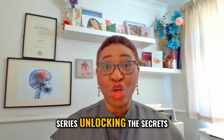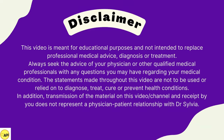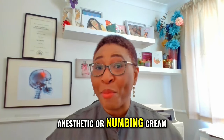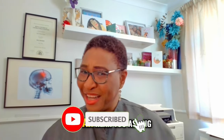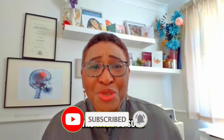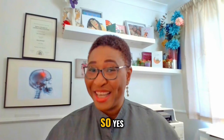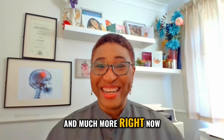Welcome to my video series, Unlocking the Secrets of Vaginal Health Products. In this video, we're going to be learning about safely using an anesthetic or numbing cream around your genital area. I can hear you asking: is that safe? Who would do such a thing? Or aren't anesthetic treatments meant for surgery? So yes, we will cover this and much more right now.